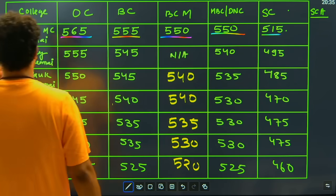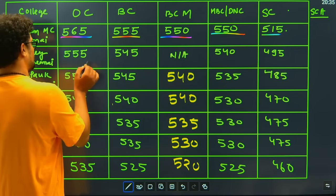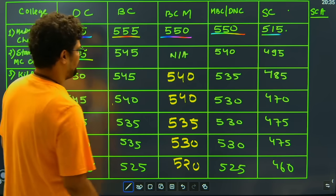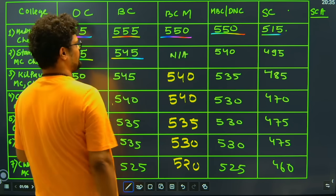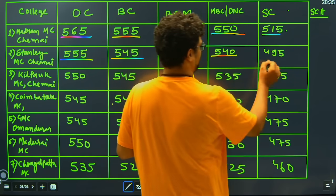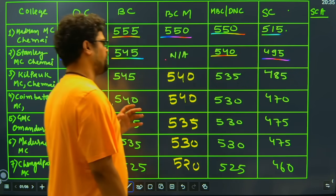Moving ahead with the next college, that is Stanley Medical College, Chennai — a very good college. The OC cutoff marks will be 555, for BC candidates it is 545, for BCM candidates we don't have the data, MBC and DNC candidates have 540, and for SC candidates we have 495.